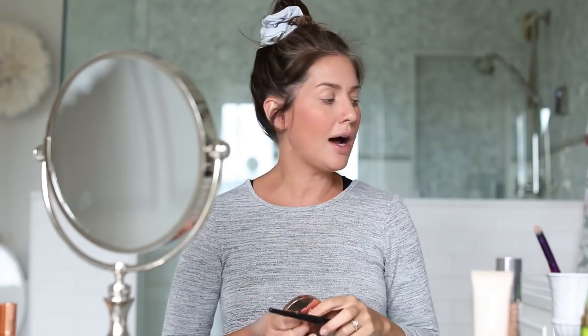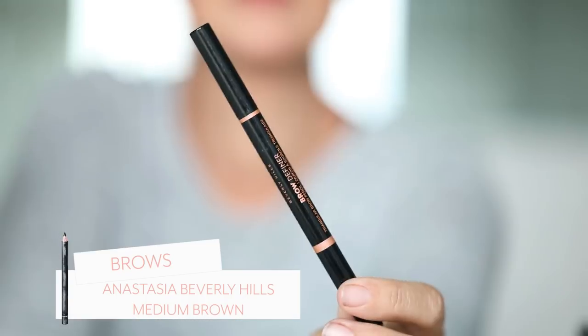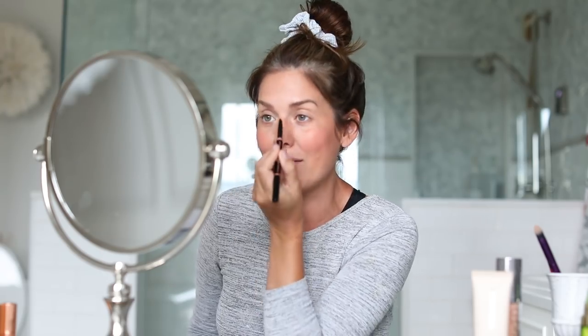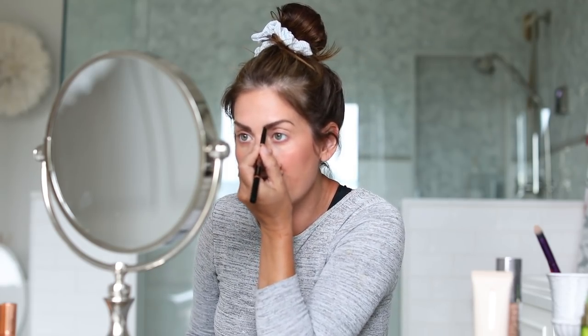I had my eyebrows tattooed about two years ago and I do have to get them touched up, so now I've started filling them in again. I use the Anastasia Beverly Hills medium brown eyebrow pencil — I've been using it for a really long time. Not only does it work well, but it's also cruelty-free. Caitlin always does my eyebrows better than I can, but I'm in a rush and don't have Caitlin. Big eyebrows are in!